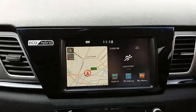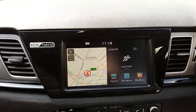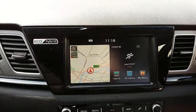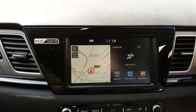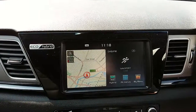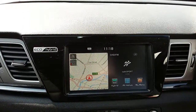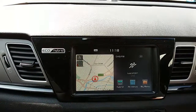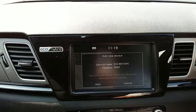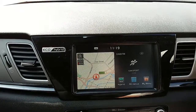Moving on to the main display of the centre console — it is a touchscreen display. On the left hand side, you can see that this car does come fitted with satellite navigation, which is perfect for your trips to those new places that you might be visiting. On the right hand side, you can see that this car does come with DAB radio stations as well as your AM and FM, so there are plenty of stations to choose from with improved sound quality. You can also connect your phone via Bluetooth, allowing you to use hands-free, which is the safest way to make any calls while driving.